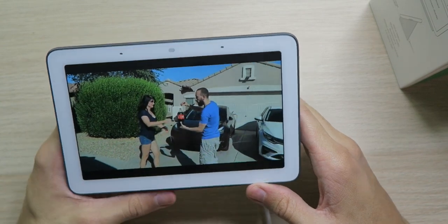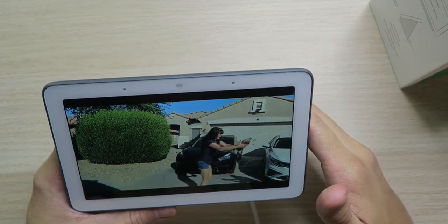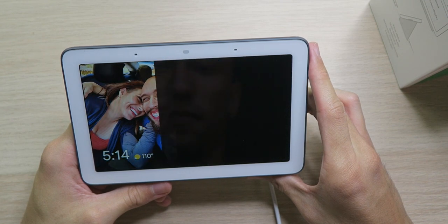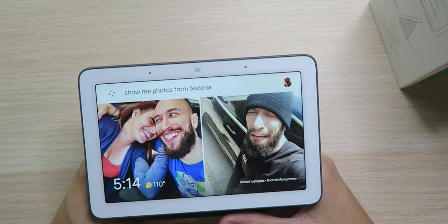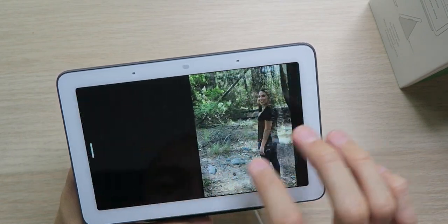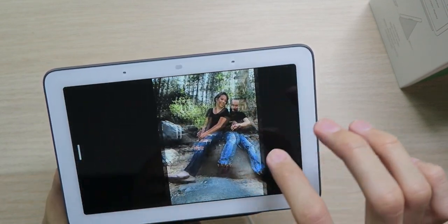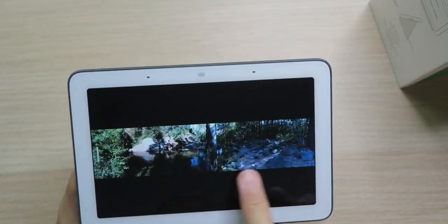That actually looks pretty clear. You can't adjust resolution or anything but it looks right. Hey, play Eminem. Playing Eminem on Spotify. It doesn't sound super amazing but it sounds better than the Mini, which is saying not much, but it sounds all right. If you're gonna listen to some tunes real quick while you're cooking, why not. Hey Google, show me photos from Sedona. Showing your photos taken in Sedona. We can swipe through them. It looks like there's no multi-touch functions — it's pretty basic, but we did get photos from Sedona. I can't zoom out or anything. I took that whole panoramic picture right there.